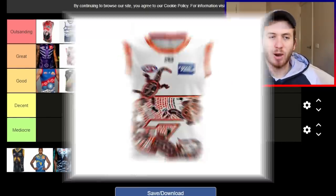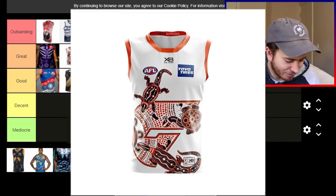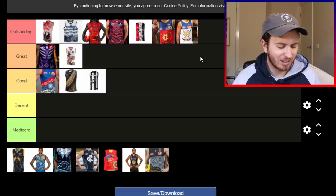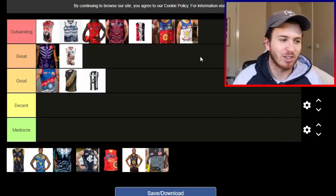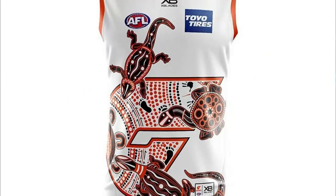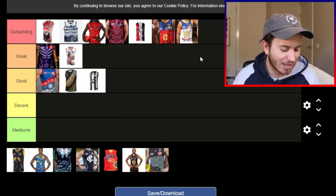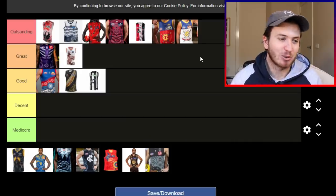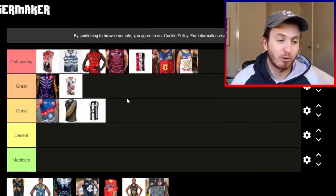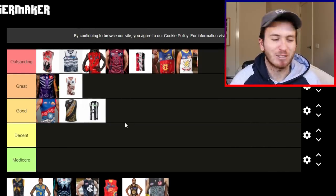The Giants go in great. It's a white alternate clash Guernsey and it's got a couple of animals on the G, with the G filled in with Indigenous designs. I assume it's like a turtle and maybe a couple of goannas — I don't really want to butcher what type of animals they are. But it's a terrific jumper. They've used their white one for the Indigenous Guernsey and smashed it with the art on the front.